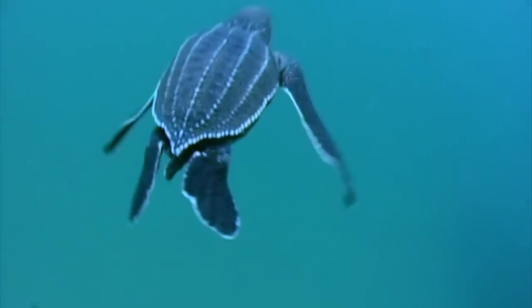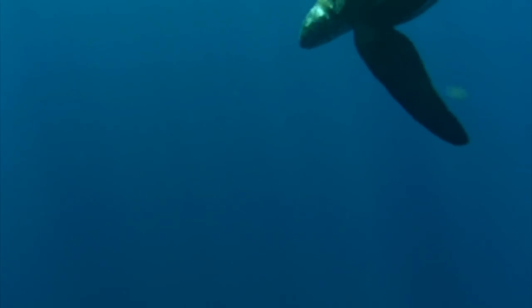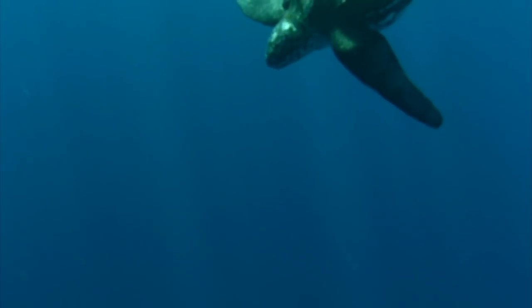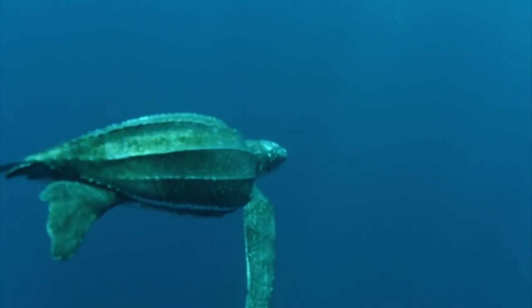Only the female turtles will ever return to the Caribbean's beaches. Once they're fully grown, they return to lay their eggs, just as their ancestors have done for the last 100 million years.